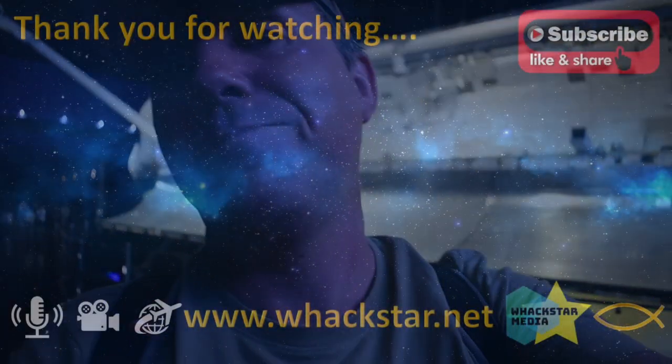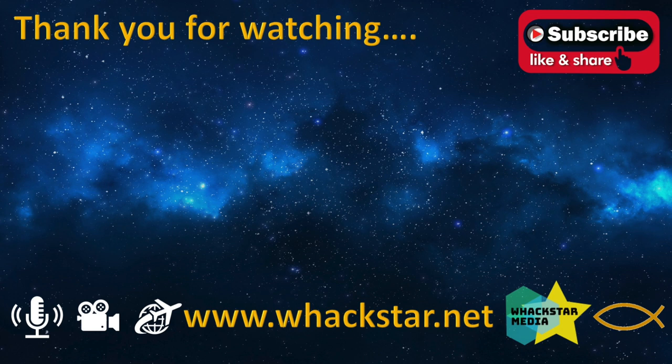Thanks for hanging out with me on YouTube today. I look forward to bringing you other exciting bits of content.